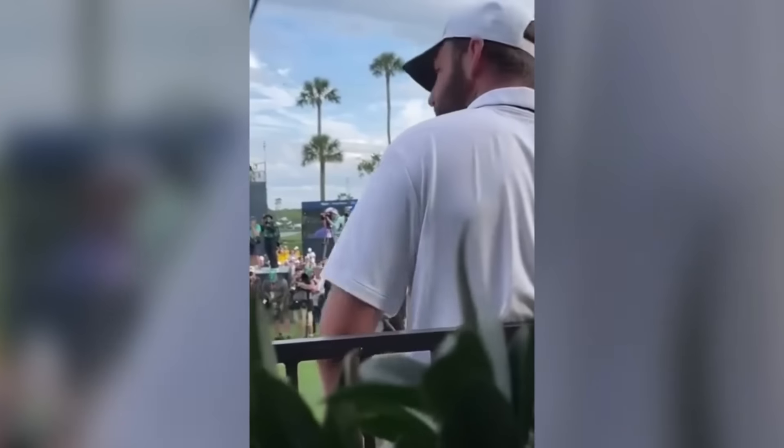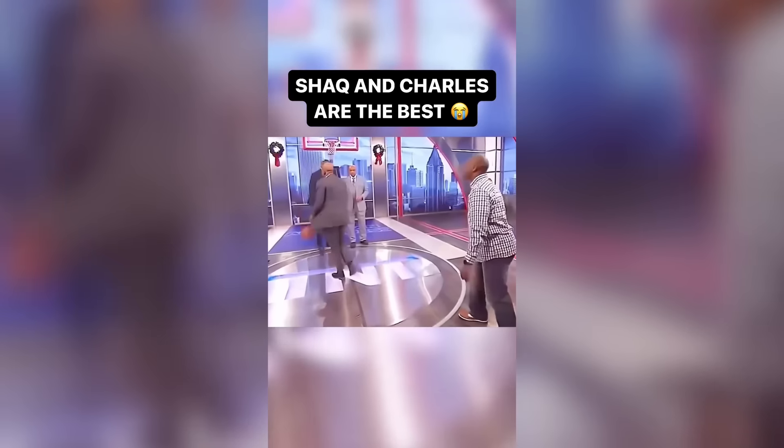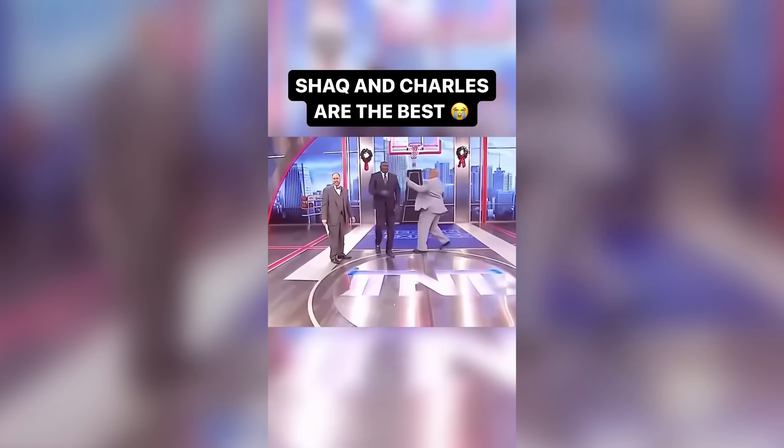This guy's casually hiding in a bush right behind all the professional golfers. The amount of clips I see of these two messing around is actually insane — they're like two gigantic children.